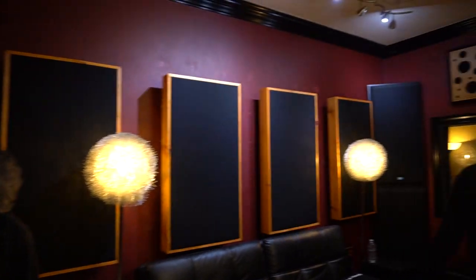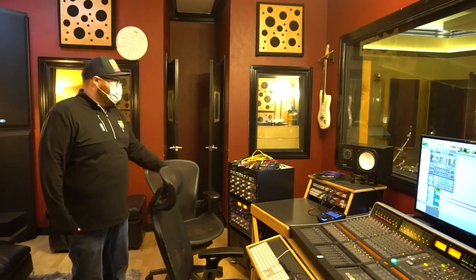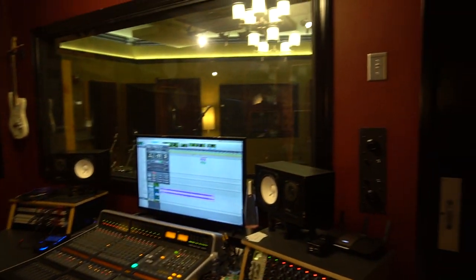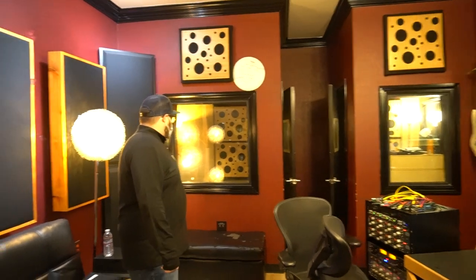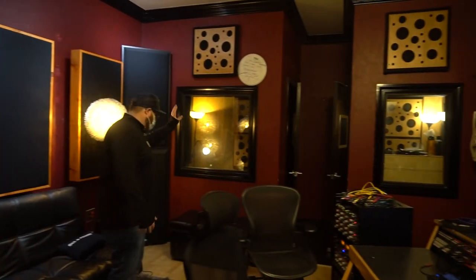So this is our control room. We have two other isolation booths over here. One of them we're kind of using as a storage room where we keep cables, our mics and stuff. This used to be our vocal booth, but it's pretty small — it sounded great but we just wanted something a bit more comfortable. And this is another great small to medium size isolation booth — great for guitars, still great for vocals too.